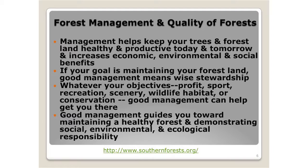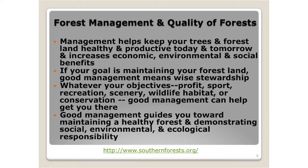Forest management and quality of forest: management helps keep your trees and forest land healthy and productive today and tomorrow, and increases economic, environmental, and social benefits. If your goal is maintaining your forest land, good management means wise stewardship. Whatever your objectives — profit, sport, recreation, scenery, wildlife, or conservation — good management can help get you there. That's really what makes the engine of the south's economy in a big way in most of the states. Good management guides you toward maintaining a healthy forest, demonstrating social, environmental, and ecological responsibility.